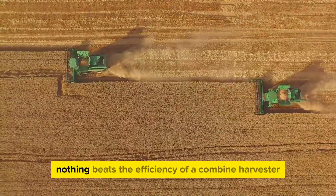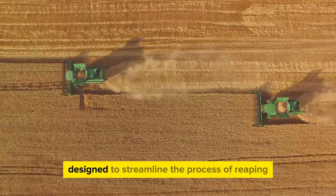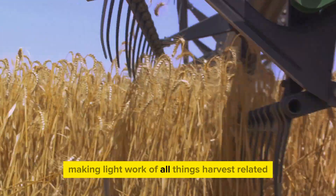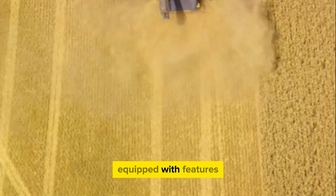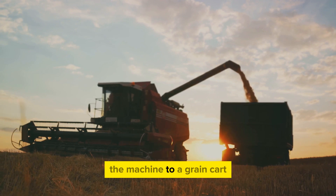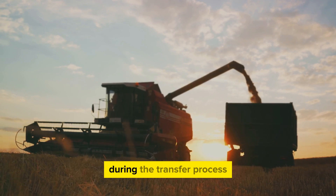When it comes to harvesting, nothing beats the efficiency of a combine harvester. These machines are the epitome of hard work and innovation, designed to streamline the process of reaping, threshing, and winnowing. Think of them as the multitaskers of the farming world, making light work of all things harvest-related. Combine harvesters are used for harvesting a variety of crops, including wheat, corn, and soybeans. Modern iterations of these machines are equipped with features that take their functionality to a whole new level — take automated grain handling, for example. This feature allows for a seamless transfer of grain from the machine to a grain cart, saving time and reducing the chances of grain loss.